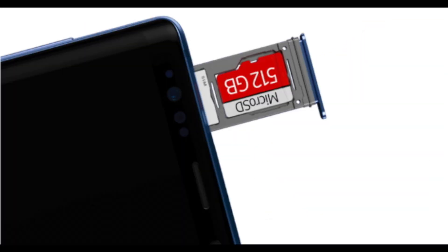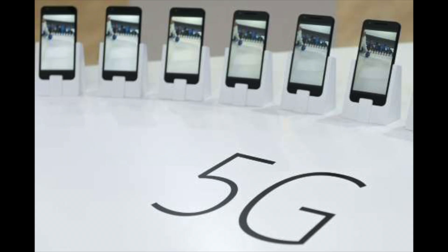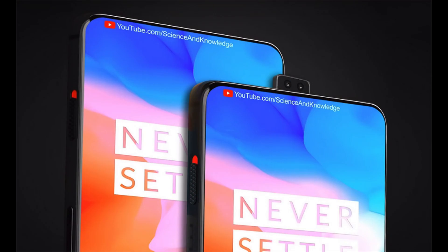It is rumored that OnePlus 6T could store up to 512GB of data. OnePlus 6T might also be one of the first smartphones to have 5G connectivity, which helps you download or upload your data faster and more securely.